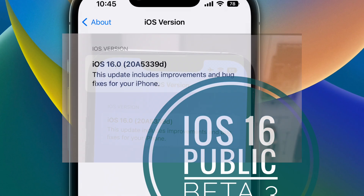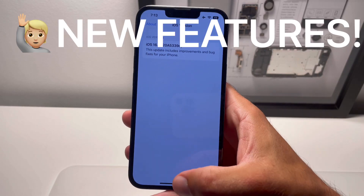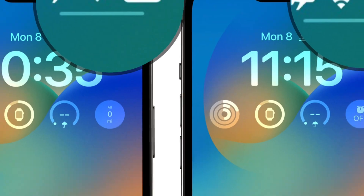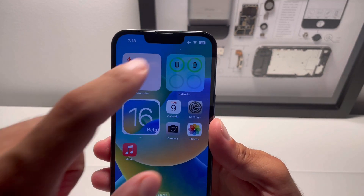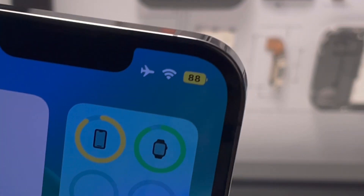iOS 16 beta 5 new features, common issues, and bug fixes. We have to start with the battery percentage indicator in the status bar — it's a much expected new addition that changes color when in low power mode.